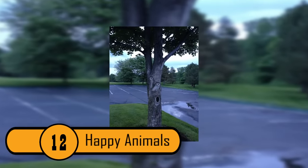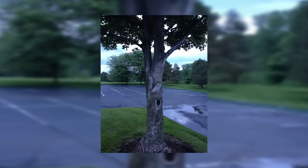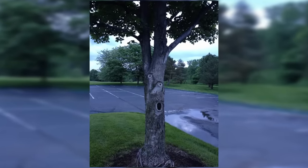Happy Animals. In the middle of this tree, there is the imprint of two animals. It could be a giraffe, a sheep, or a mythical creature. Either way, it's a really cute tree.